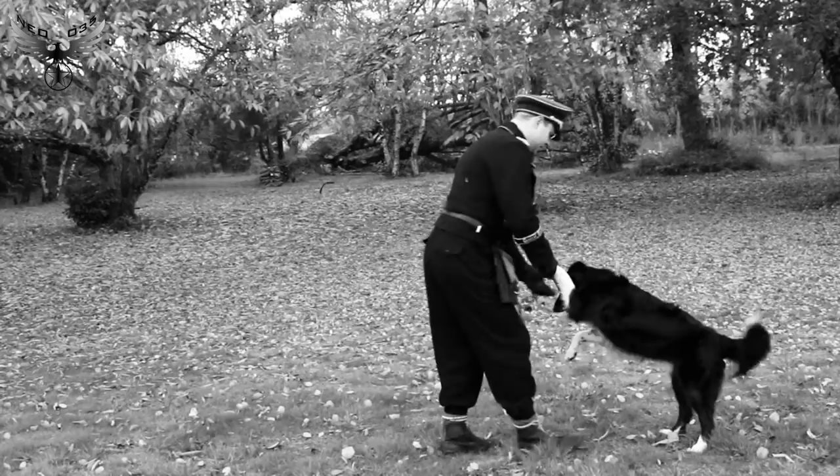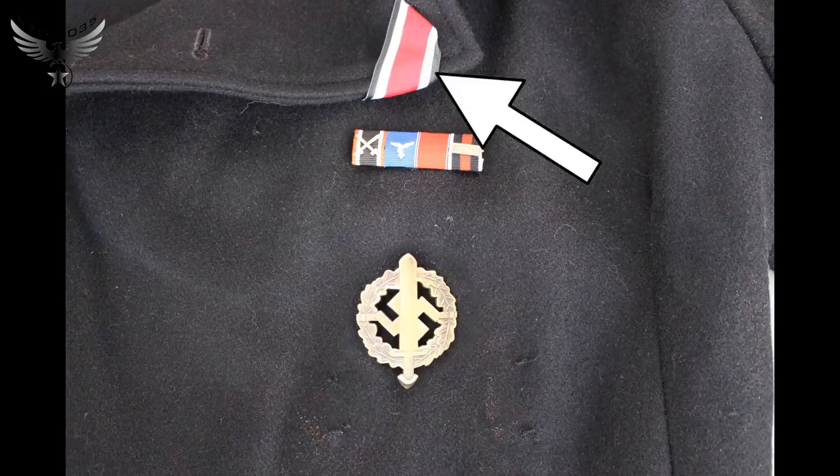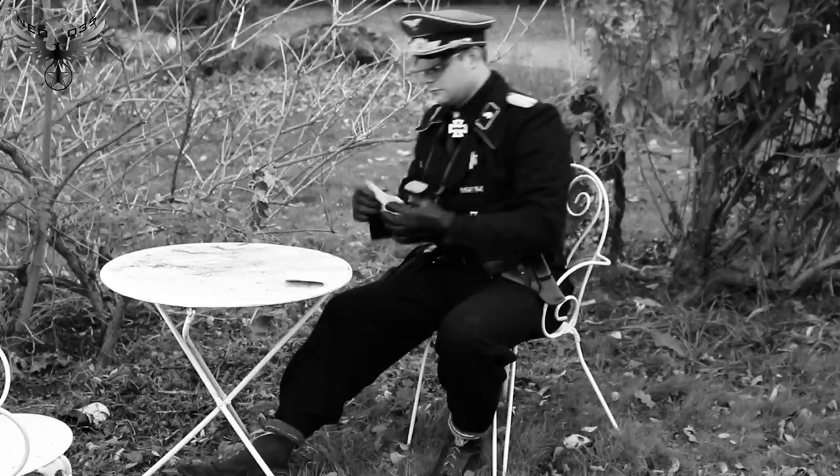J'ai participé à l'opération Barbarossa fin juin 1941, où j'ai été blessé. Cela ne m'a pas empêché de recevoir la Croix de fer deuxième classe le 29 juin 1941, puis la Croix de fer première classe le 17 juillet. Moins d'un mois entre les deux décorations — mes camarades de batterie étaient fiers. Il y en a même un qui m'a surnommé Super Rossmann. Pour ma blessure, j'ai reçu l'insigne des blessés en noir le 7 juillet.